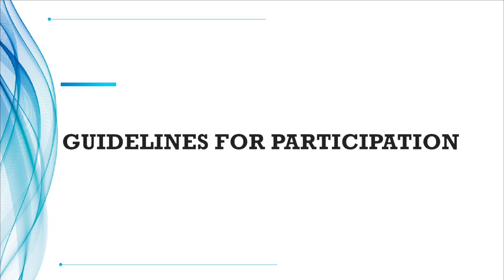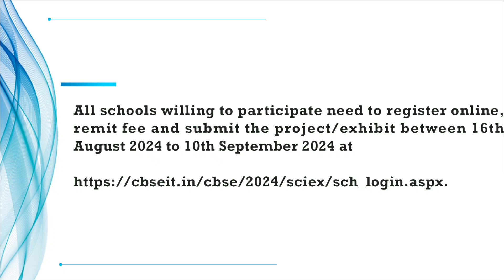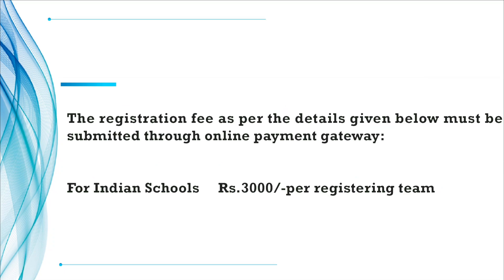Now let us see a few guidelines for participation. All schools willing to participate need to register online, remit fees, and submit the project exhibit between 16th August to 10th September 2024, using the link given in the description as well as in the comment section of this video. The registration fee is Rs. 3000 per registering team, for both Indian and international schools. All payments should be done through the online payment gateway.